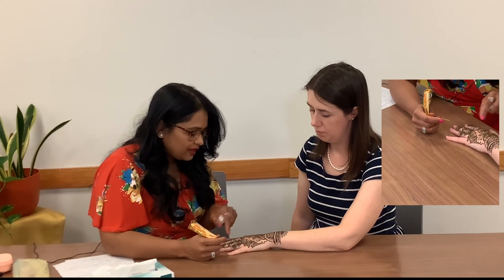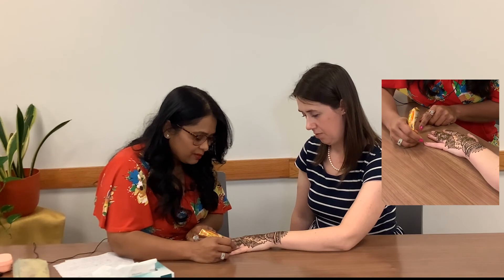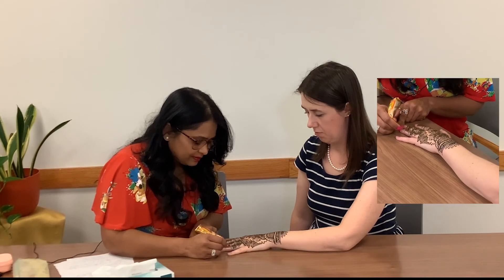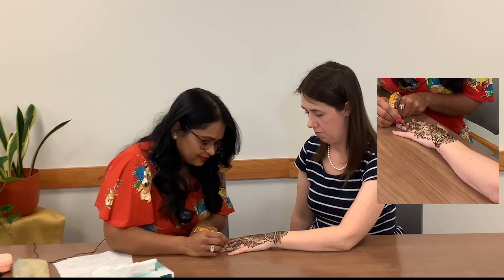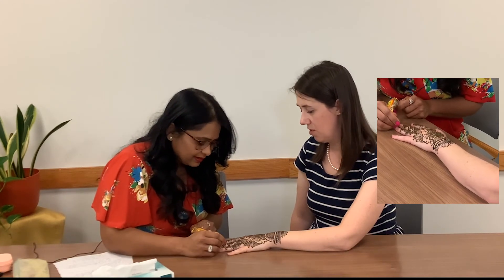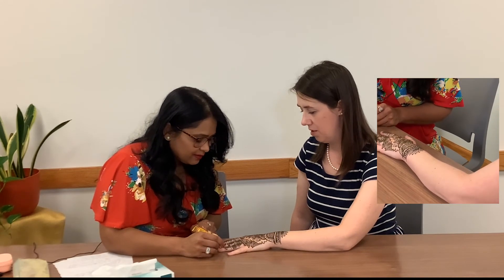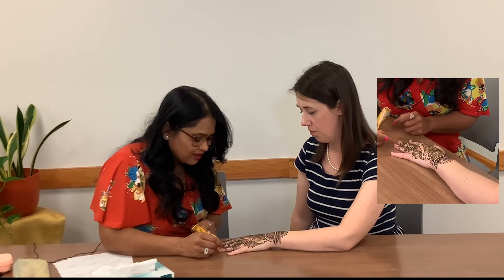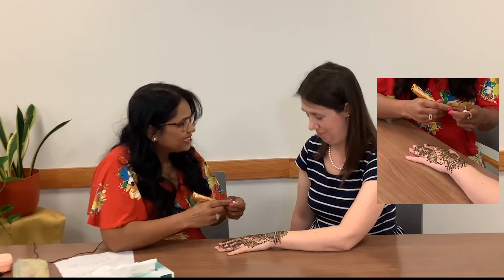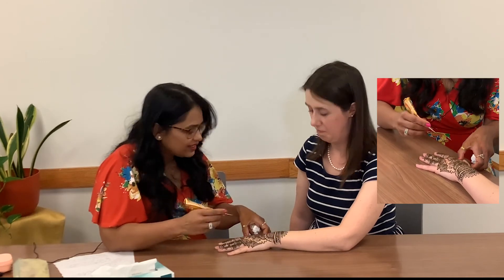Some people like to do all fingers with the same design, some like different designs, some just want a little bit around the nails. Do clients usually come with a picture of what they want, or is it up to the artist? Any design looks nice with henna, so anything you put comes out well. But some clients like to show me a design and then I will recreate it.